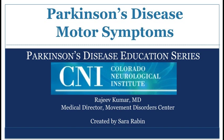This presentation is brought to you by the Colorado Neurological Institute Movement Disorder Center. My name is Dr. Rajiv Kumar, and I am the Medical Director of the Movement Disorders Program at the Colorado Neurological Institute.